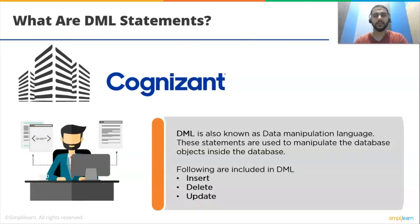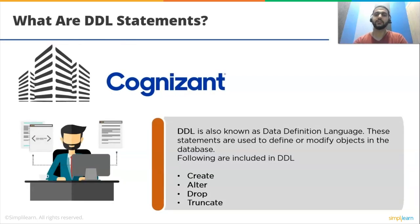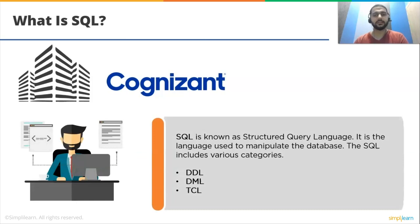What are DML statements? DML, also known as data manipulation language, includes statements used to manipulate database objects. DML includes INSERT, DELETE, and UPDATE. What are DDL statements? DDL, also known as data definition language, includes statements used to define or modify objects in a database — CREATE, ALTER, DROP, and TRUNCATE. What is SQL? SQL is known as structured query language, used to manipulate the database. SQL includes various categories like DDL, DML, and TCL.